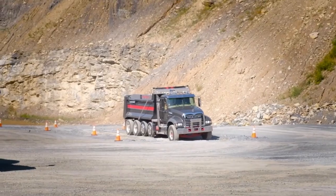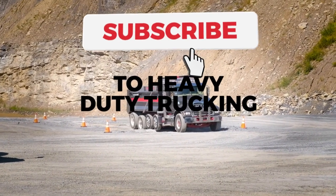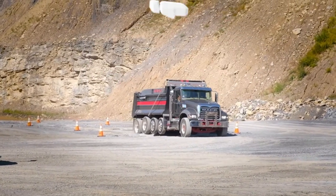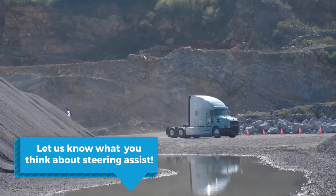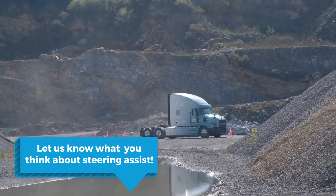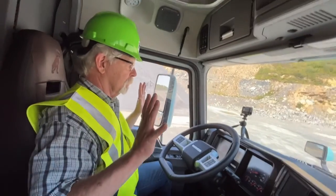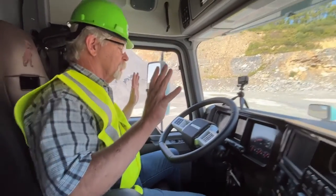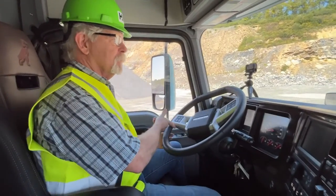Before we strap in and start driving, don't forget to subscribe to HDT on YouTube and give that like button a swat. I'd love to know what you think about steering assist systems. I'm not convinced they offer a great payback on long-haul highway trucks, but they'd sure be a welcome addition to any truck operating off-road. Let me know how you feel in the comments below.